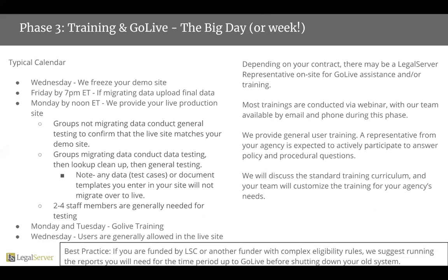As a quick best practice: if you are funded by LSC or another funder with complex eligibility rules, we do suggest that you run the reports you need up until the time of go-live before shutting down or losing access to your old system. So for those of you who do have those requirements, we do suggest you build that into your go-live process.